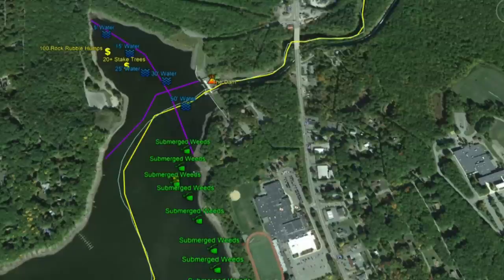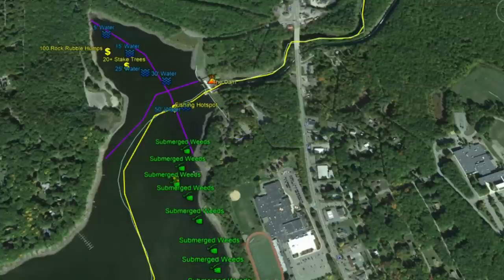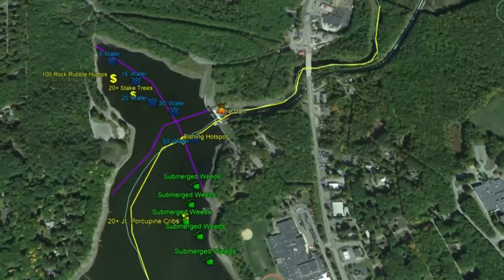This is going to be another fishing hotspot — the reason is that the channel crosses the roadbed, creating a really dynamic structure point. At the north end here, PA Fish and Boat has also put in 100-plus rock rubble humps in this area and 20-plus stake trees — awesome structure points for you guys to locate and produce fish.